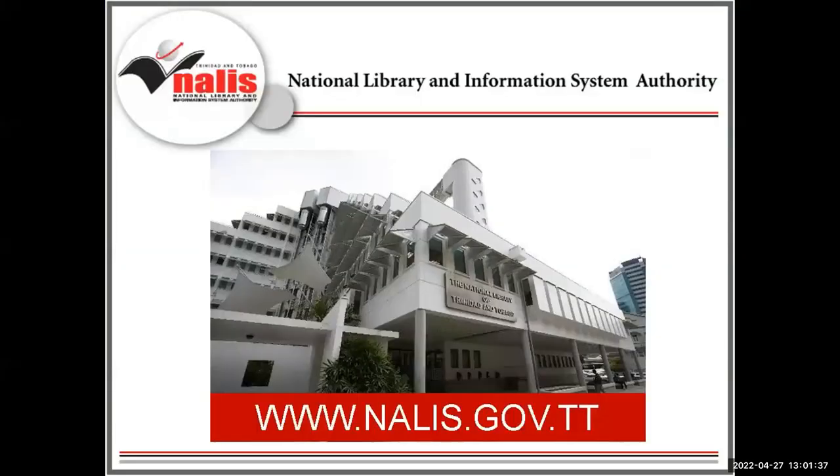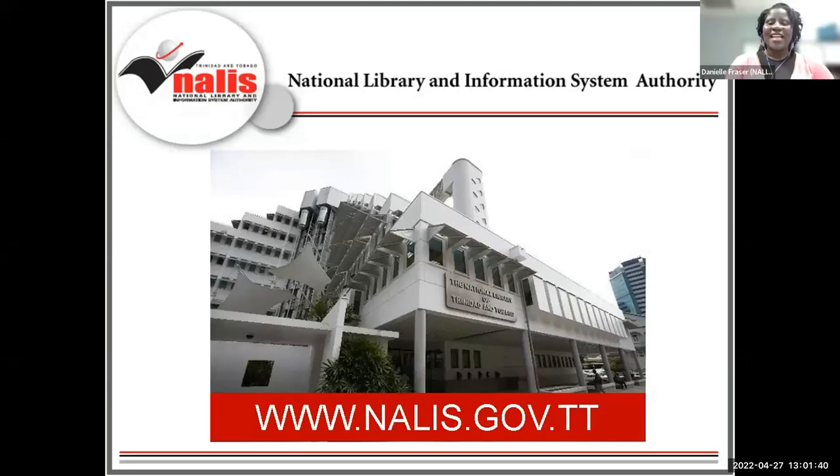Let me introduce our organization. The National Library and Information System Authority of Trinidad and Tobago, NALIS, is the country's coordinator of all library and information services. Beyond the Heritage Library, there are over 25 public libraries, three libraries in correctional institutions, libraries in secondary and primary schools, and special libraries in several government agencies, all administered by NALIS. Please visit our website, www.nalis.gov.tt, for more information about our services.